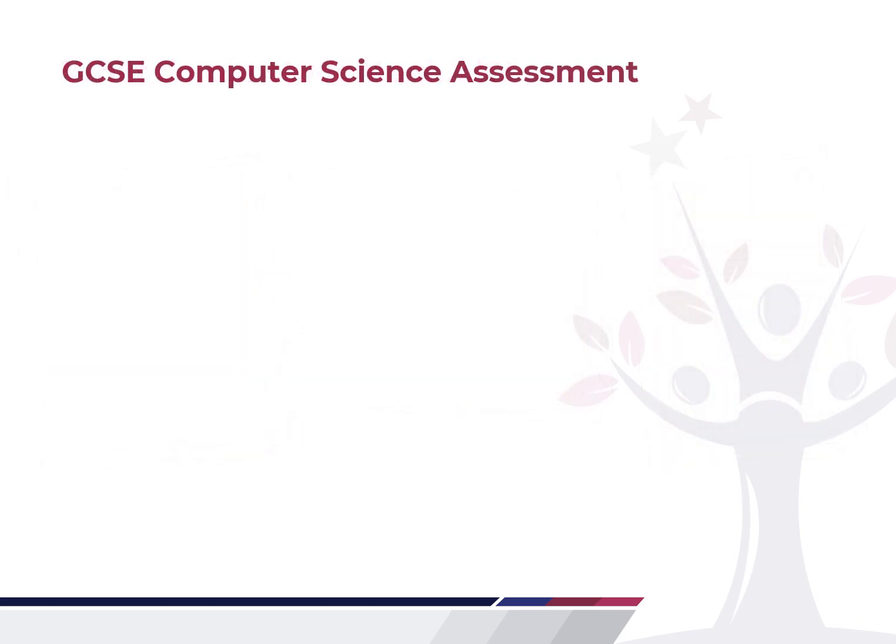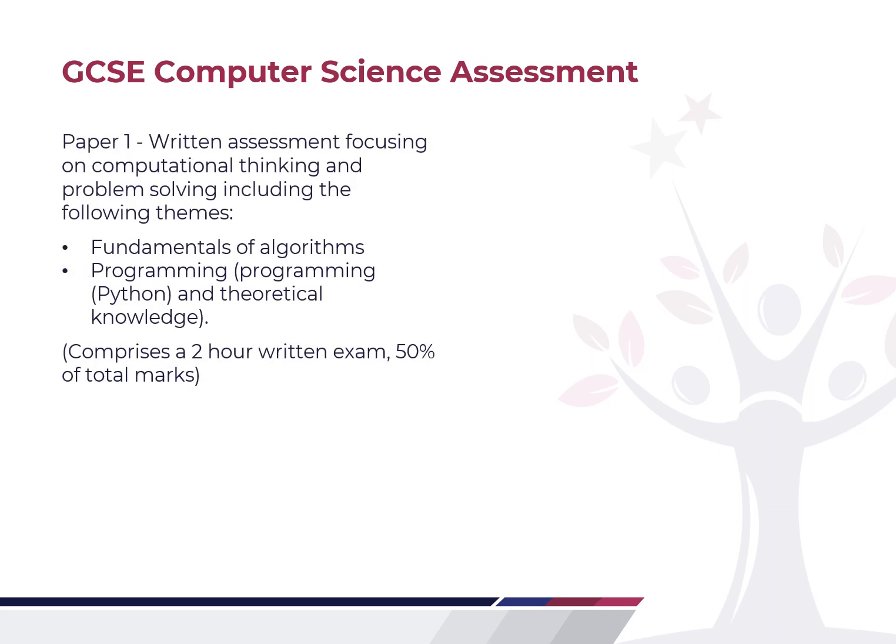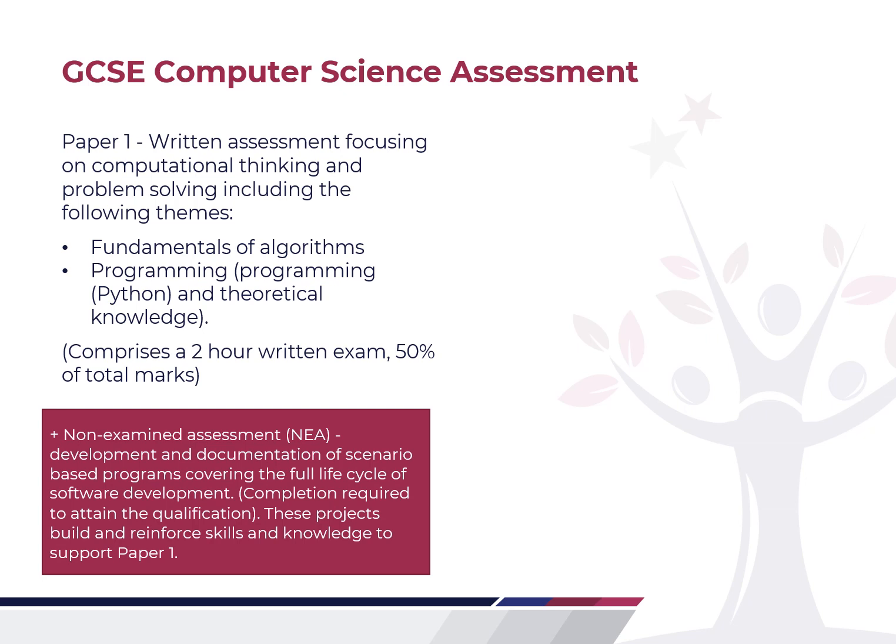The assessment for this GCSE is split into two parts. Paper 1 focuses on computational thinking and problem solving skills learned from studying algorithms and programming. This will include some programming written in the exam and the theoretical knowledge that supports the concepts and logic of programming. It comprises a two-hour written exam worth 50% of the total mark. To support this, there is a non-examined assessment element completed during the course of your studies, working towards scenario-based programs that enable you to understand the full lifecycle of software development. These skills will really support your understanding and knowledge to be successful in the Paper 1 exam.